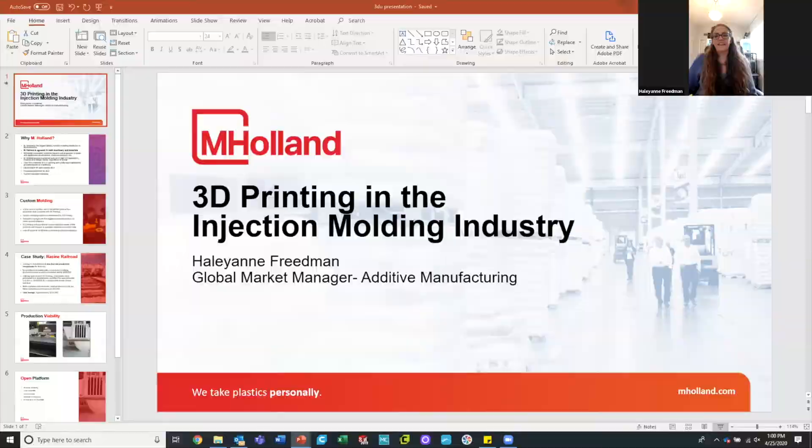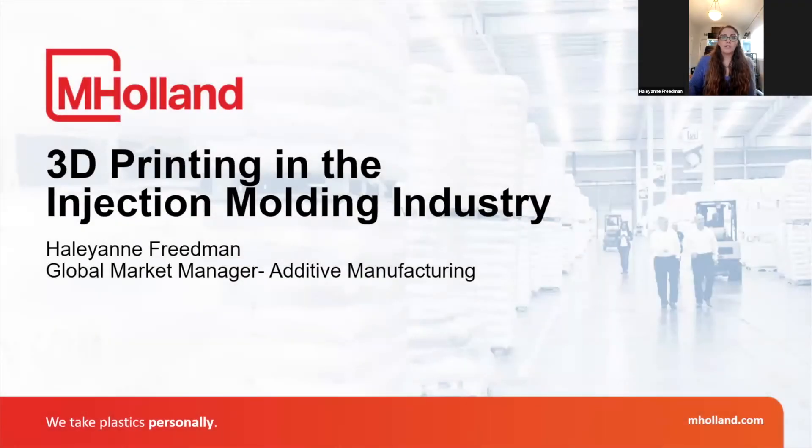I'm very pleased to introduce Hayley-Ann Friedman of M. Holland, and she's going to be talking about 3D printing adoption in the injection molding industry. So Hayley-Ann, if you want to turn on your camera and audio and take it away. Thank you. So what I wanted to talk about is the 3D printing applications in the injection molding industry.